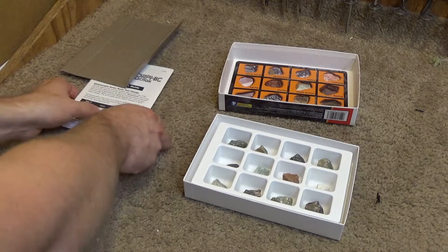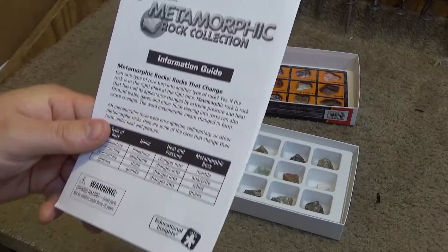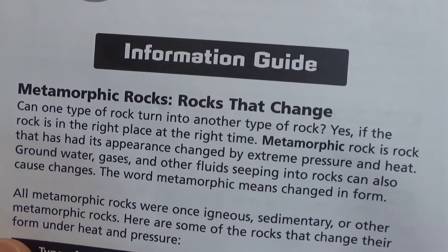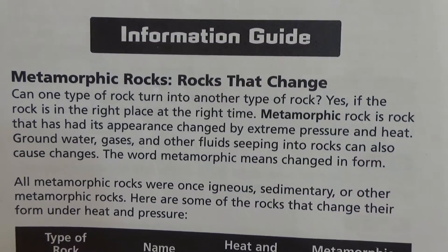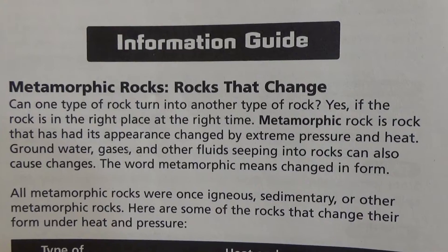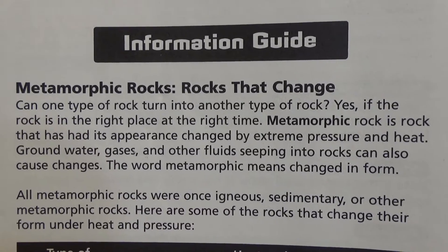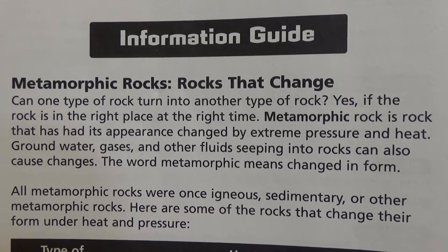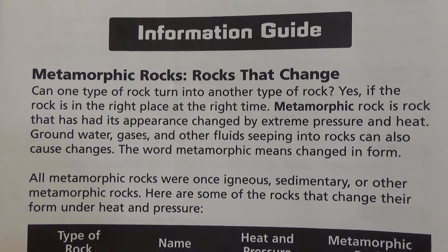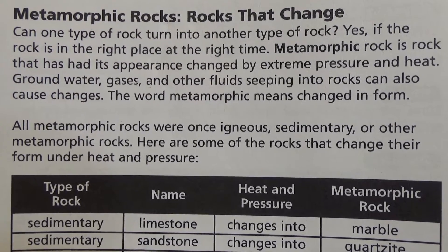So let's see what kind of educational insights we have. There's a piece of foam to keep these rocks safe. 'Metamorphic rocks — rocks that change. Can one type of rock turn into another type of rock? Yes, if the rock is in the right place at the right time. Metamorphic rock is rock that has its appearance changed by extreme pressure and heat. Ground water, gases, and other fluids seeping into rocks can also cause changes. The word metamorphic means changed in form. All metamorphic rocks are once igneous, sedimentary, or other metamorphic rocks.'